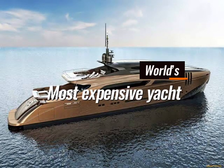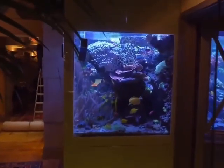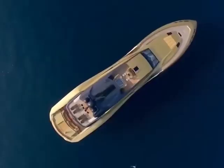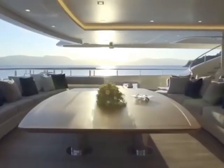Today, we are going to take a look at the world's most expensive yacht. The title goes to History Supreme, which is considered the epitome of luxury and extravagance. With a price tag of $4.8 billion, this yacht is truly one of a kind. Let's dive into the world of opulence and grandeur and explore the features that make it so special.